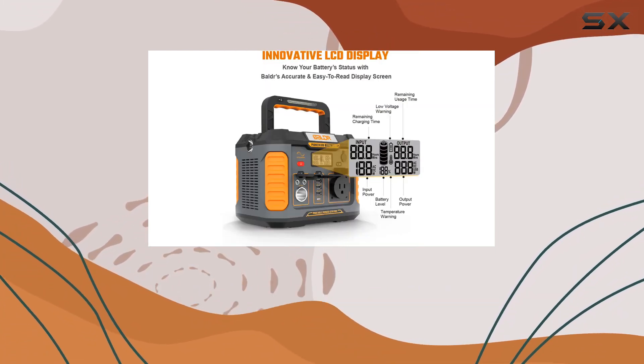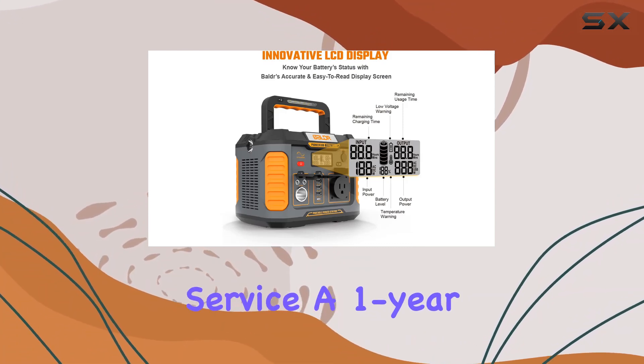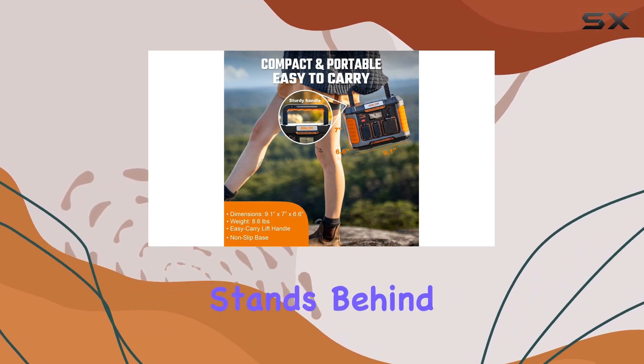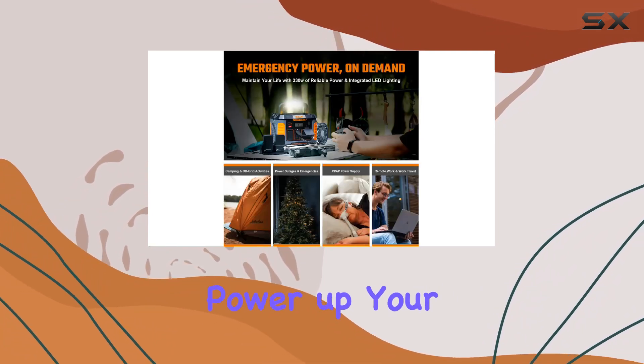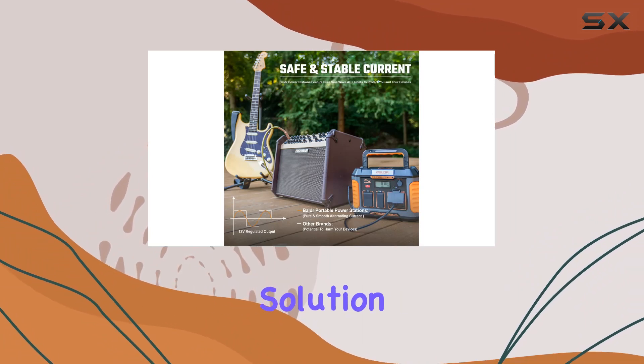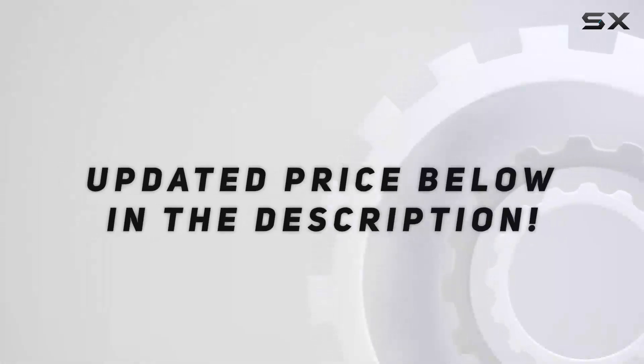In the box you'll find the Balder Pioneer 330W portable power station, essential cables, and a user manual. With excellent 24-hour customer service, a one-year warranty, and a 30-day money-back guarantee, Balder stands behind their product.